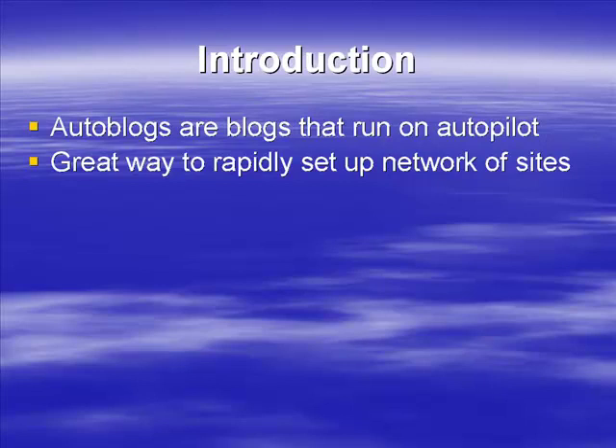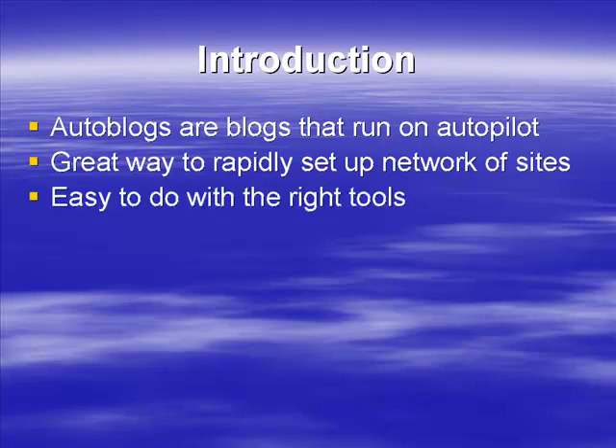You can really do some very good things with auto blogs. You do have to be aware that some search engines will consider auto blogs to be spam, but set up properly — as we'll discuss in this program — you'll be able to create a network of auto blogs that will last and run well for you.